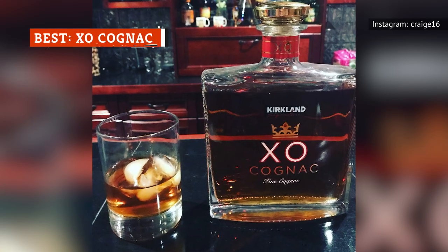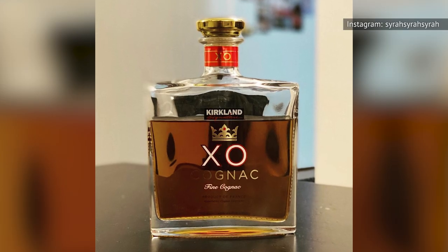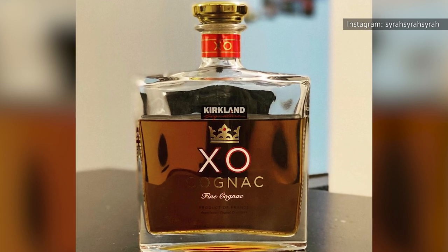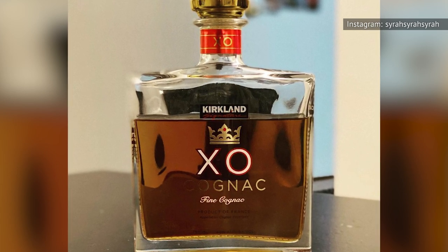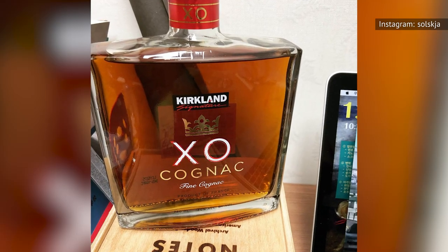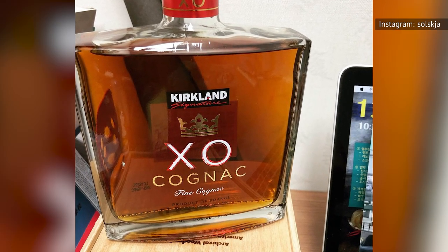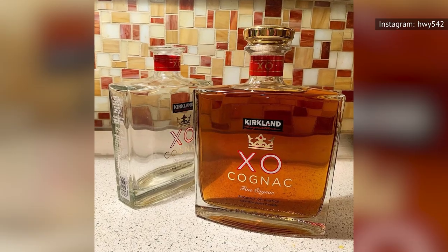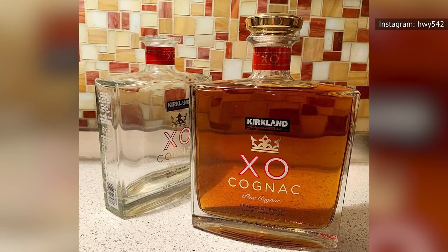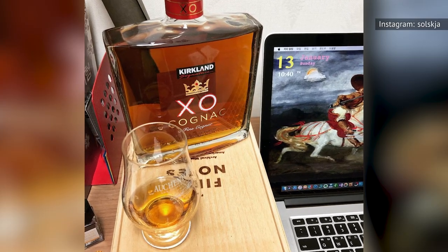What does the XO in XO Cognac even stand for? As it turns out, it means extra old, which makes sense considering that Kirkland Signature XO Cognac is one of the pricier Costco liquors on the list. At a healthy average price of $50 for 750 milliliters — though that price may vary by location — to be considered XO, the youngest cognac in the blend must be aged at least 10 years, with the average age of all the individual liquors running 20 years or older.